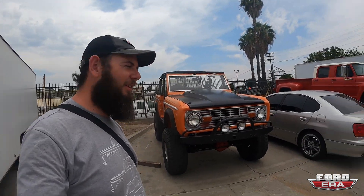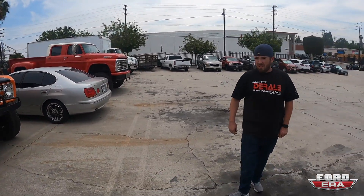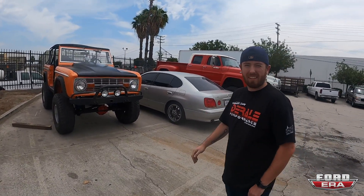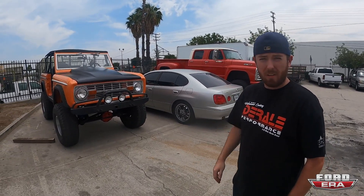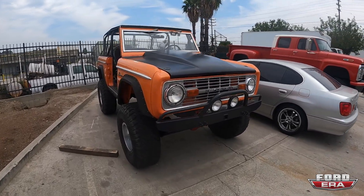Hope you guys enjoyed that drone footage — it's pretty cool to fly around inside there. Now we've got one of the company Broncos — actually a friend's Bronco, one of the people that stores their personal cars here; they rent a spot in the yard. Got an old school Bronco with what I believe is a 351, backed by a C6.